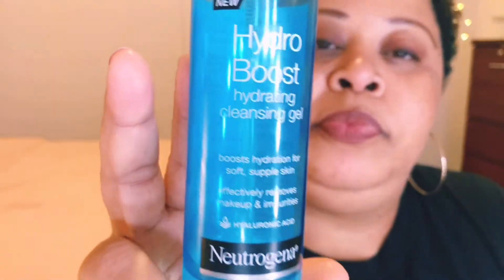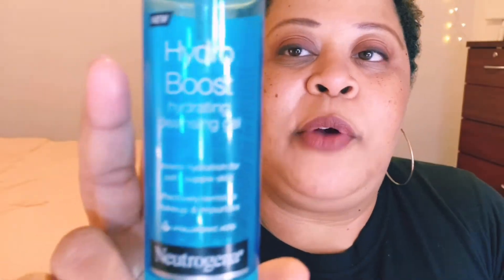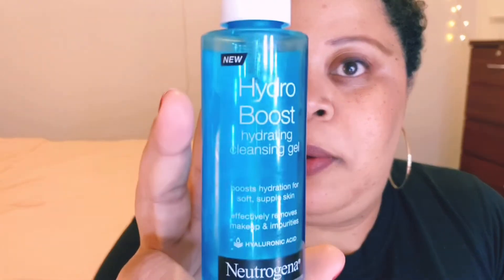I really like right now the Hydro Boost by Neutrogena. I'm using this cleanser and I really, really like it. It's a gel formula and it comes in a pump. I normally just take a couple of pumps, cleanse my face as usual, rinse it with tepid water, and then go to the next step.